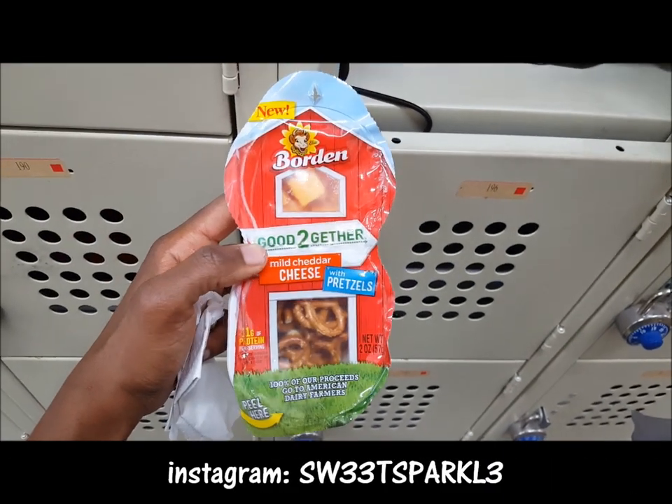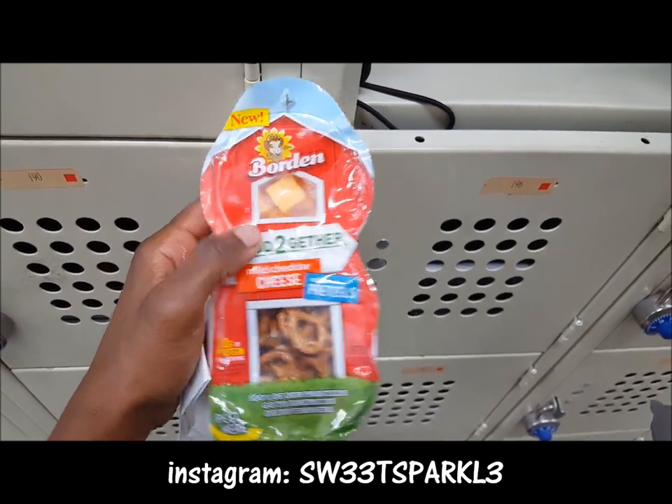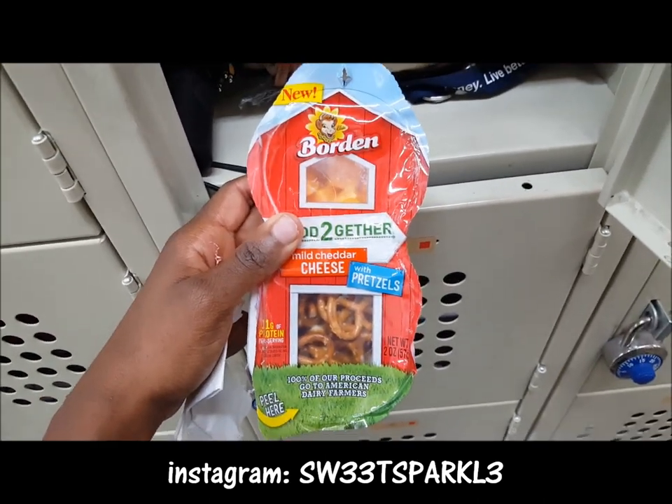Hey everyone, so I was sent this — I was sent coupons to pick it up free from my store because it is perishable, it does have cheese in there. I was sent this free for my personal review to try it and see how I like it. I'm actually at work right now on break.